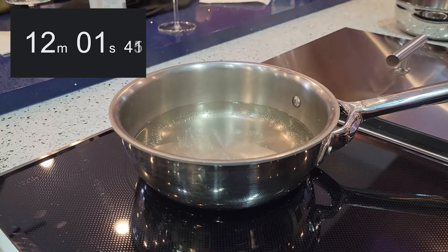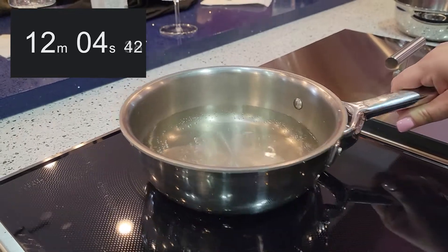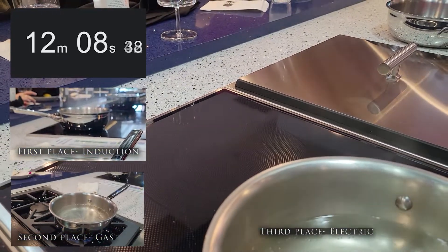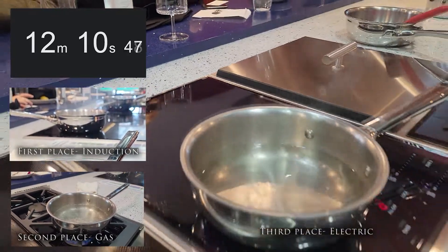If this were a delicate sauce or chocolate, I would physically need to pick this up, move it to another burner, and set it on low, because this burner will retain heat for several minutes.